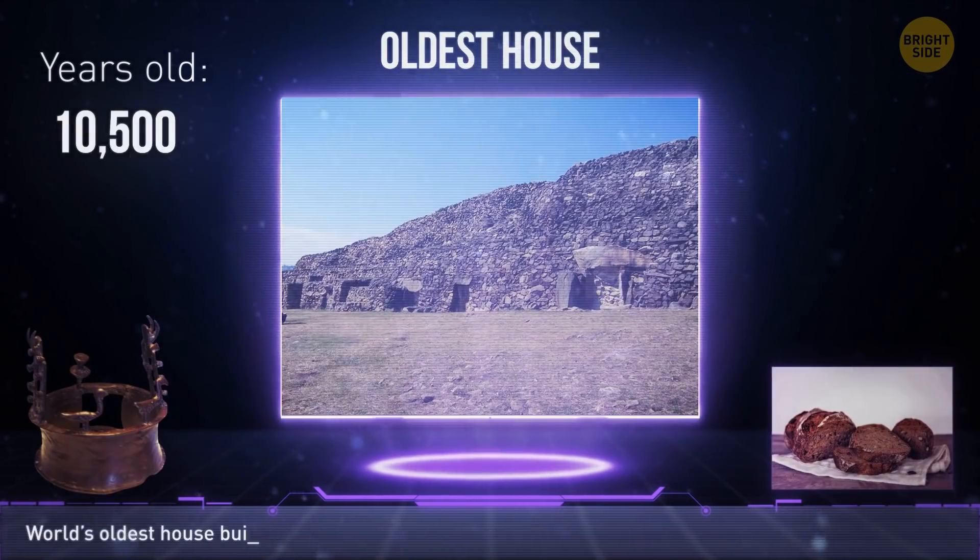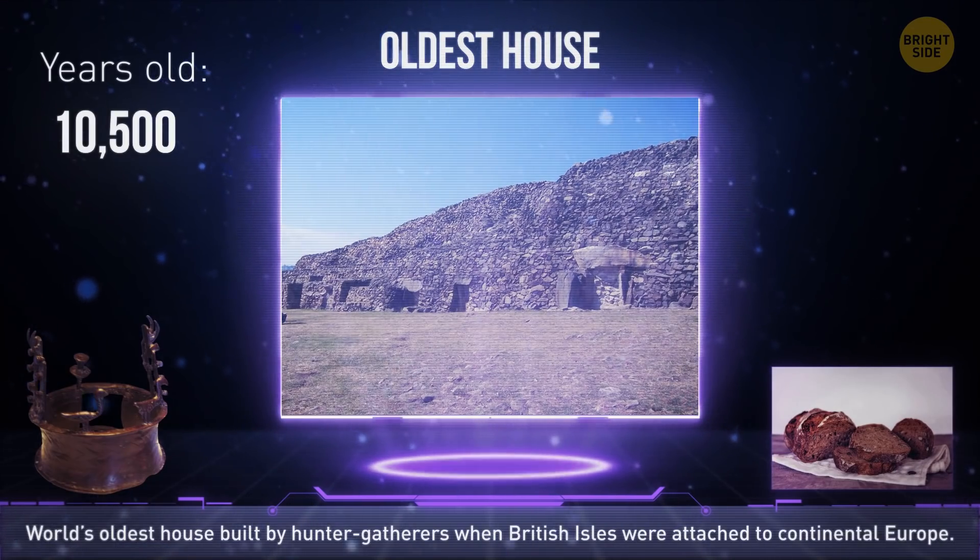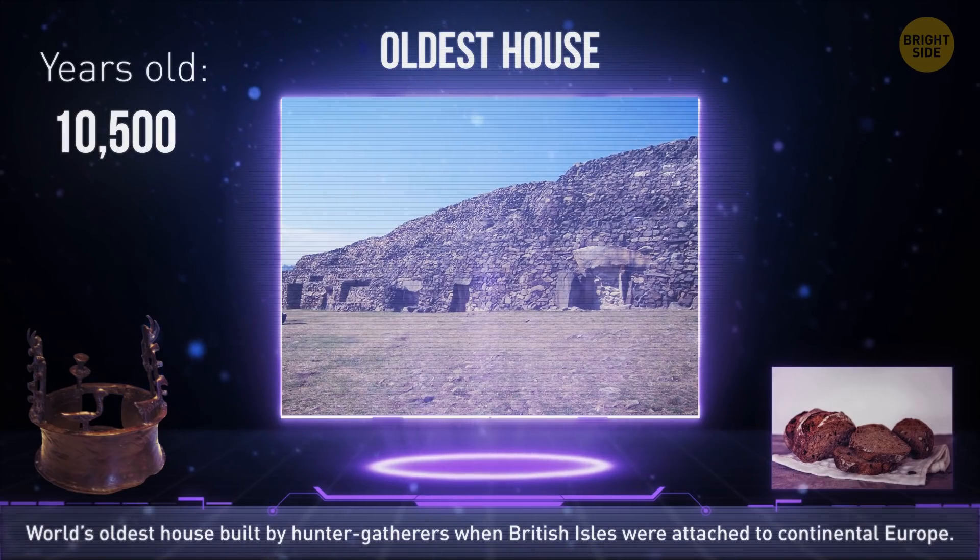A team of UK archaeologists found probably the oldest house in the world. The people who lived there were likely hunter-gatherers who came to the British Isles when they were still attached to continental Europe.